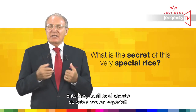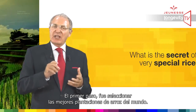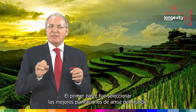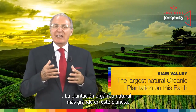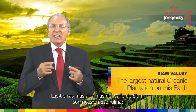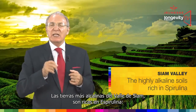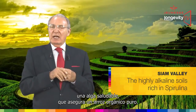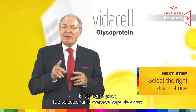So what is the secret of this very special rice? The first step was to select the best rice plantation in the world — the Siam Valley in Thailand, the largest natural organic plantation on this earth. The highly alkaline soil in the Siam Valley is rich in spirulina, a healthy seaweed, assuring a pure organic rice.